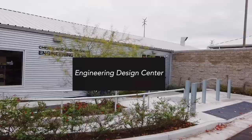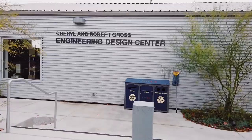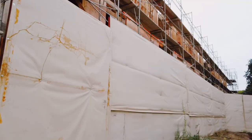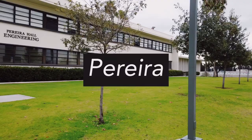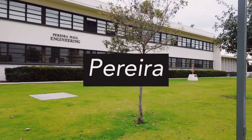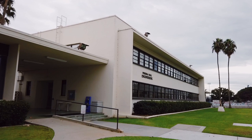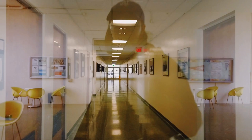This is the Engineering Design Center — I don't know much about it, but I'm pretty sure a lot of the engineering majors do their projects here. The Del Rey Theater — this is where the theater majors put on some of their plays, and yeah, it's pretty cool. Next, we have Pereira Hall. It's mainly for engineering and science majors. It has one lecture hall, a big study room, and is mainly just classrooms. The building behind it I haven't been to, but I'm pretty sure it's for the engineering students.